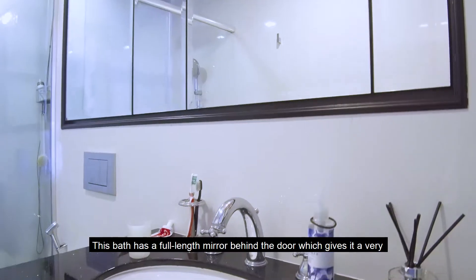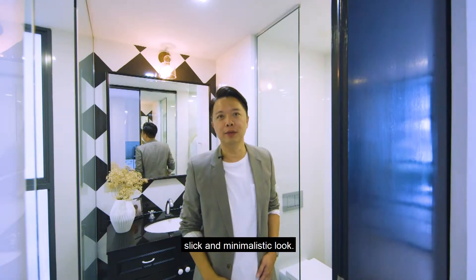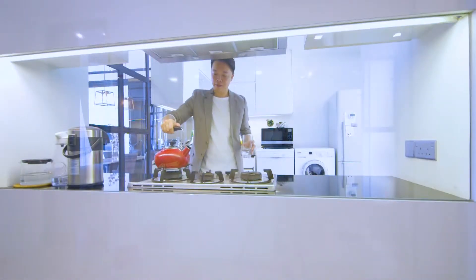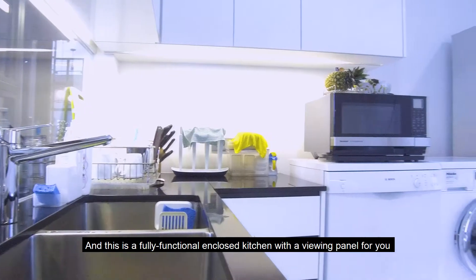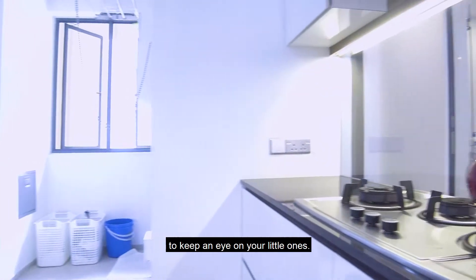This bath has a full-length mirror behind the door, which gives it a very sleek and minimalistic look. And this is a fully functional enclosed kitchen with a viewing panel for you to keep an eye on your little ones.